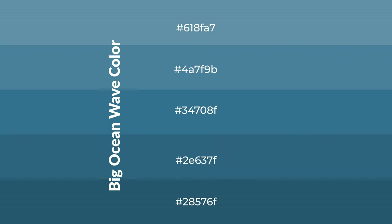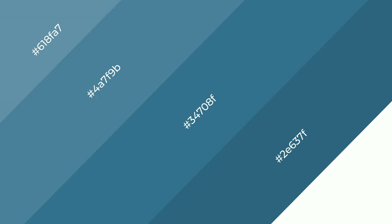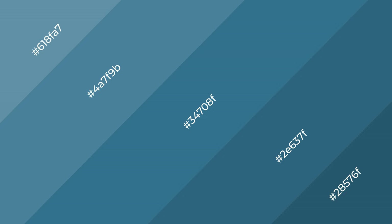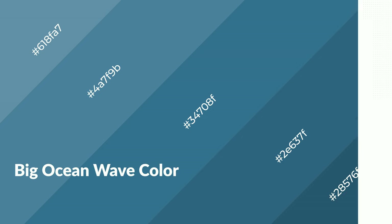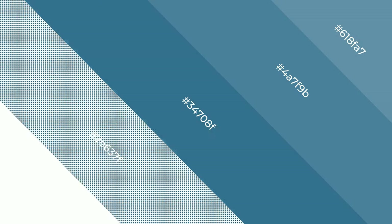To generate shades of a color, we add black to the color. Shades are used in patterns, 3D effects, and layers, and create depth and drama. Big ocean wave is a cool color and it emits calming, serene, soothing, refreshing, spacious, unwinding, peaceful, and relaxed emotions.